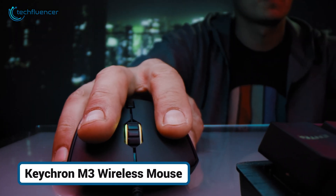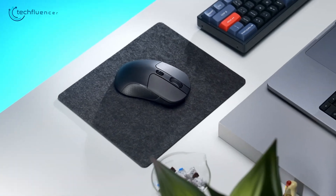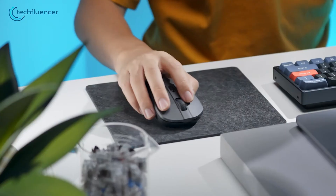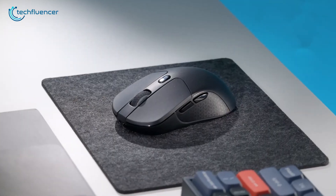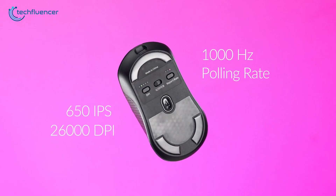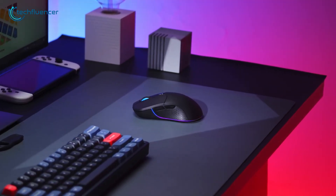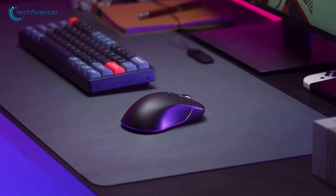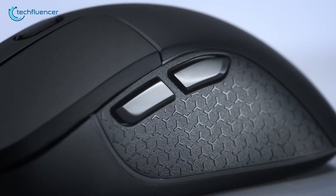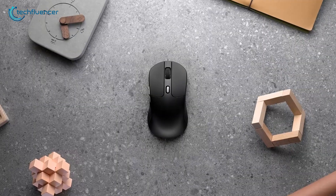Looking for a Magic Mouse alternative that actually feels built for performance? The Keychron M3 might be your answer. Originally geared toward PC gamers, this mouse plays surprisingly well with macOS — no weird compatibility issues, just smooth operation. With a 26,000 DPI optical sensor and lightning-fast tracking, it's miles ahead of the Magic Mouse when it comes to precision and responsiveness. It's also got that gamer-style edge, with customizable RGB lighting that adds flair without going overboard, especially if you're pairing it with a colorful iMac. The high-profile ergonomic design is a welcome comfort upgrade, and at just 79 grams, it stays lightweight and agile.